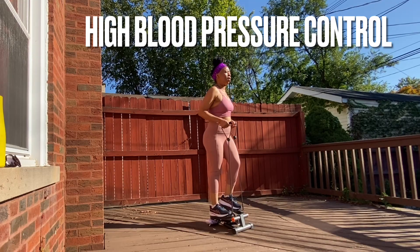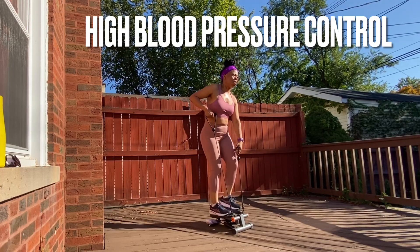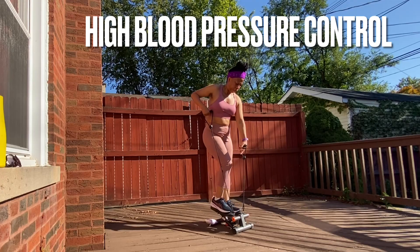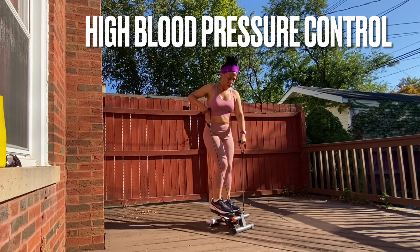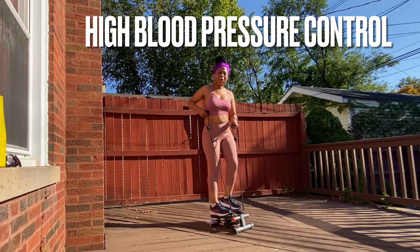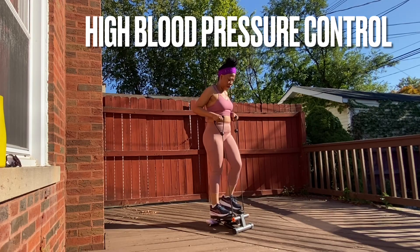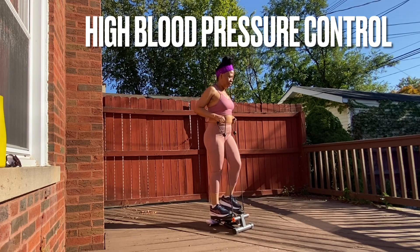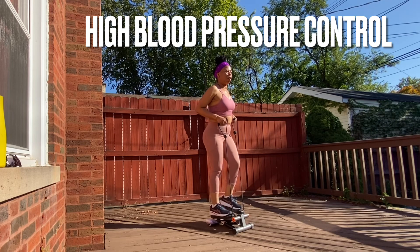Number two is your salt intake. Our body needs salt — it is one of the electrolytes, along with potassium and magnesium. But here in the Western world, we eat way too much salt. Nuts and chips from the store are full of sodium. When we have too much salt, it makes the body hold on to water. When you drink enough water — six to eight cups a day — you are able to pee out some of the sodium.